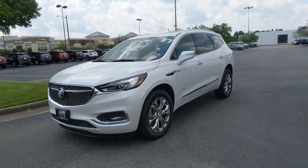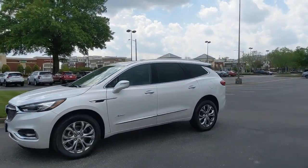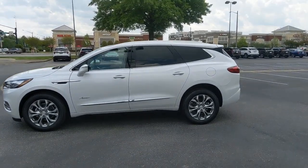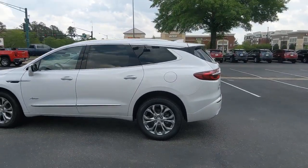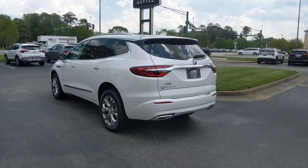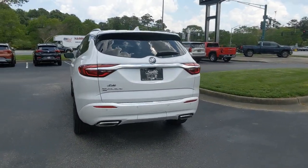The following are some of this vehicle's highlighted options: navigation system, adaptive cruise control, power liftgate, electronic stability control, seat memory, trip computer, power windows, four-wheel disc brakes, power steering.